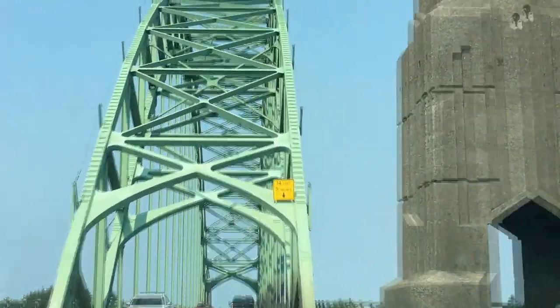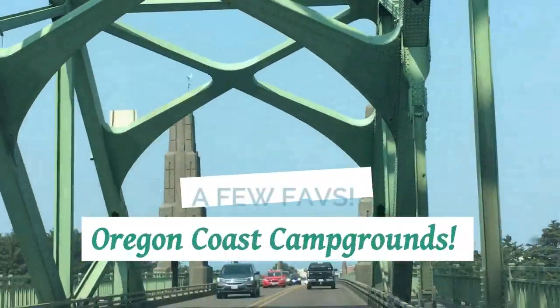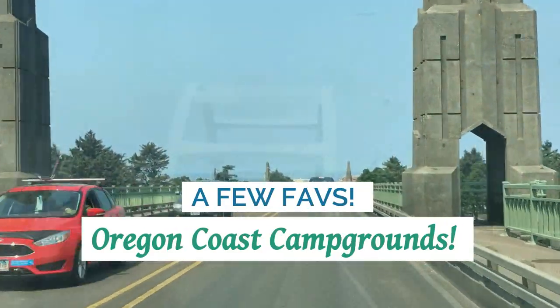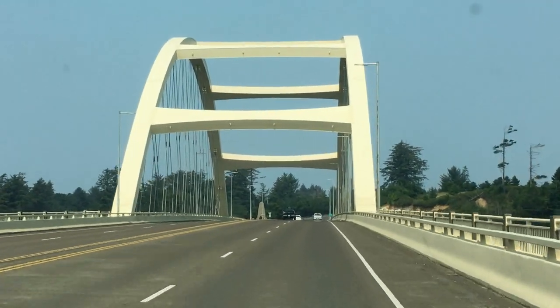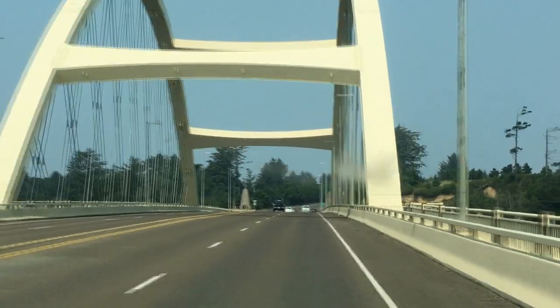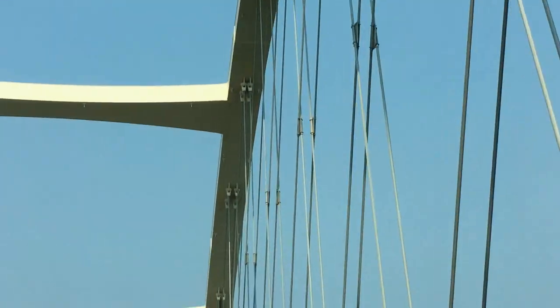Welcome to another video in Travel Small, Live Big's A Few Faves series, where we share a few favorites of a certain genre, be it R-Pod Modifications, California Central Coast Campgrounds, or in this video, where we move further north along the Pacific Coast to Oregon and share two of our Oregon Coast Campground favorites. If this is your first or third visit to our channel, please consider subscribing for more in our Few Faves series and more campground favorite videos.